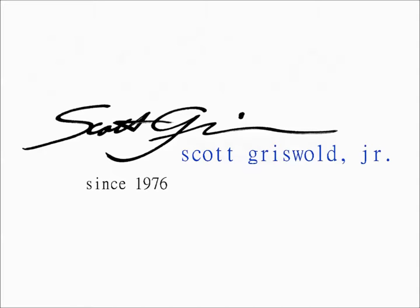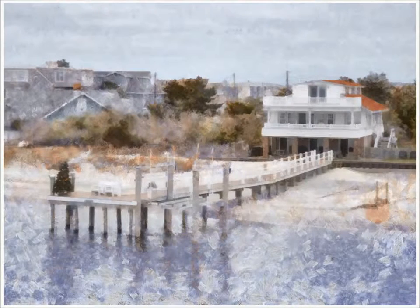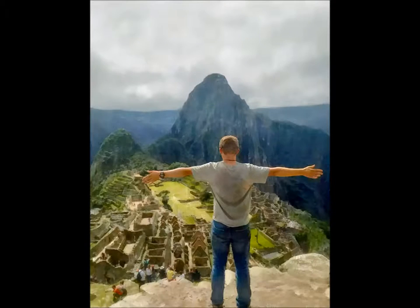My name is Scott Griswold Jr. I've been a professional artist, photographer, and educator for over 35 years. My own photographs have been exhibited throughout the United States, Europe, and the Pacific Rim.